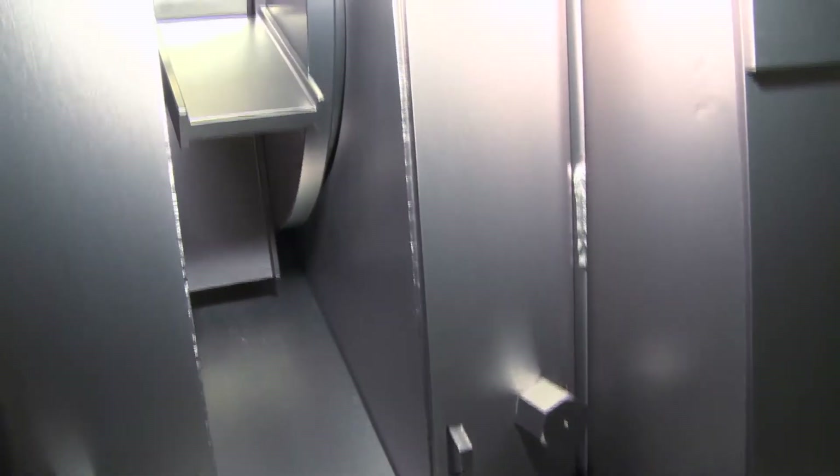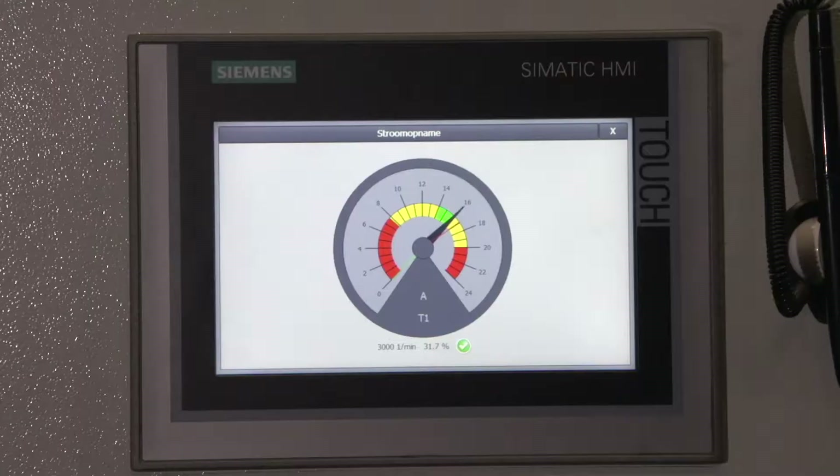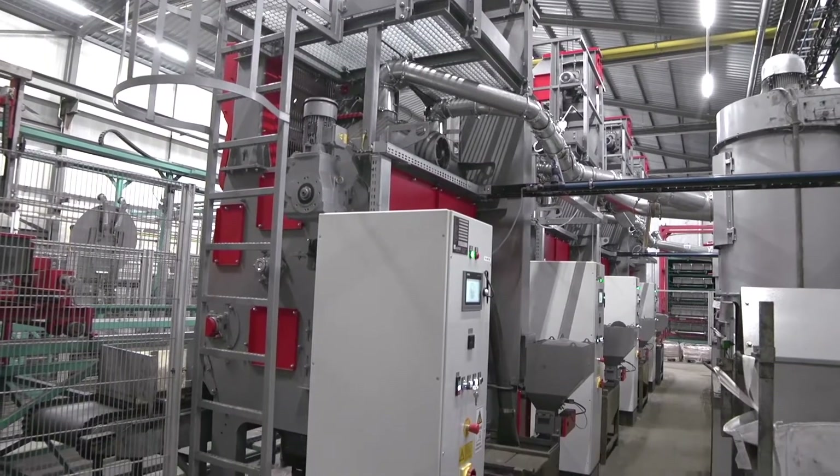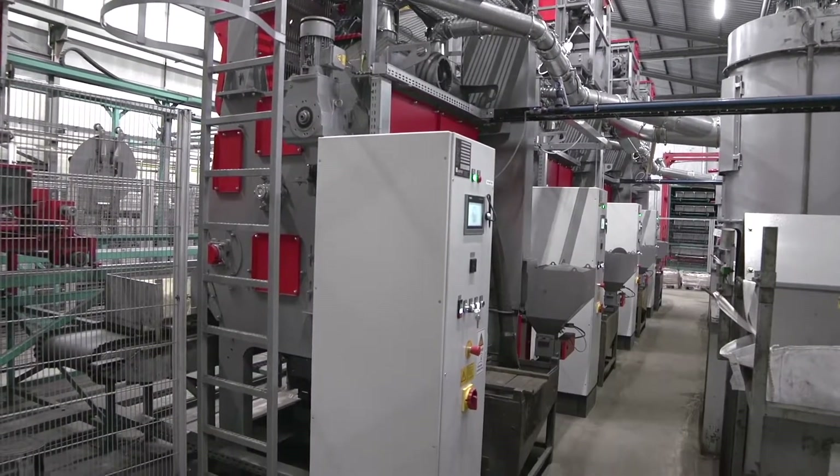Each AGTOS high-performance turbine with 11 kilowatts driving power blasts into the trough from above. Abrasive flow, belt speed, and turbine speed are among the program-controlled parameters.